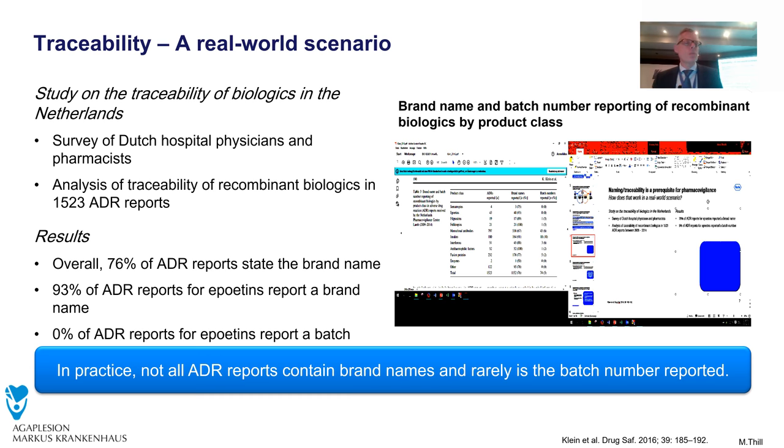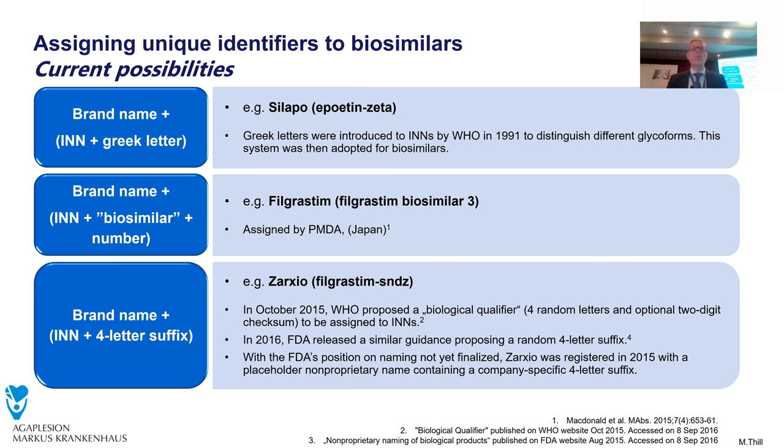When I think of my systemic treatment ward, we have around 5,500 cycles of chemotherapy per year in my department. No one writes down the batch number and no one writes down the brand name — we just write the INN. We have to change this, and I think it's really hard to train, but we have to do it. There are different possibilities: brand name plus INN plus a Greek letter, or brand name plus INN plus 'biosimilar' and a number — for example, filgrastim biosimilar number 3, number 4, and so on. The FDA recommended brand name plus INN plus a four-letter suffix.